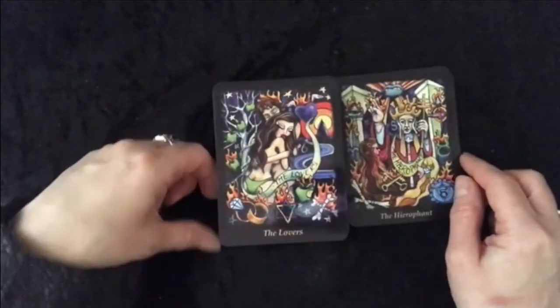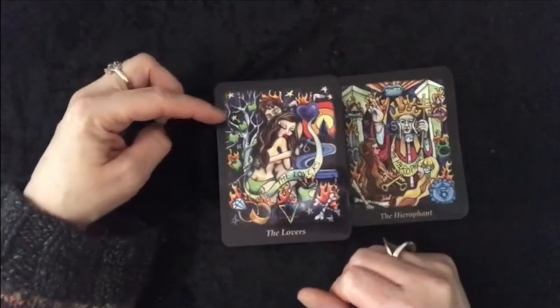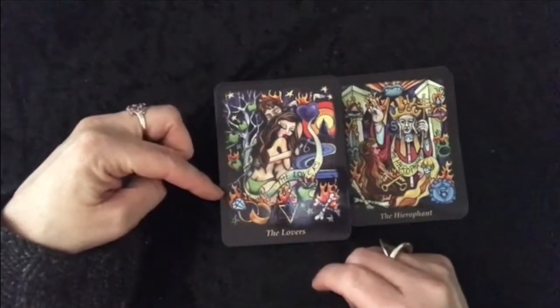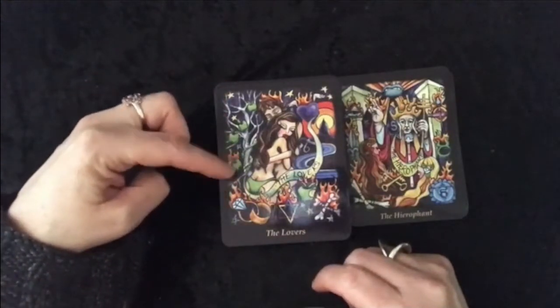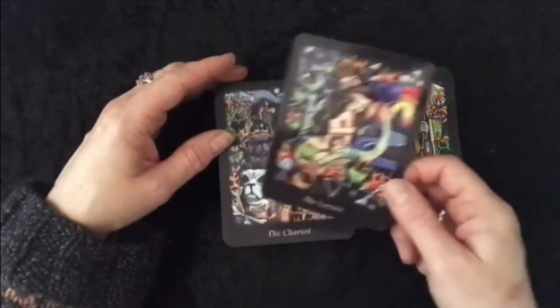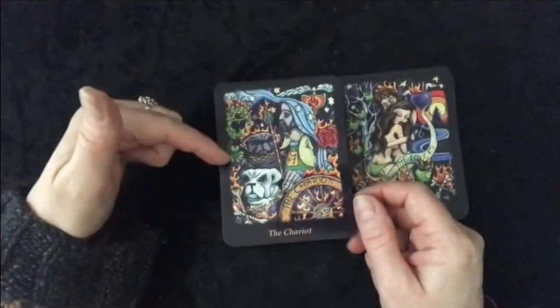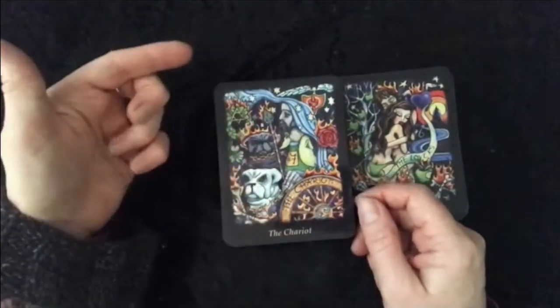So this is a very good deck and if you want to stick to the Rider Waite base, I think if you're quite new to Tarot you could still find everything in there. I'll try and speed it up a bit. There's the Chariot.